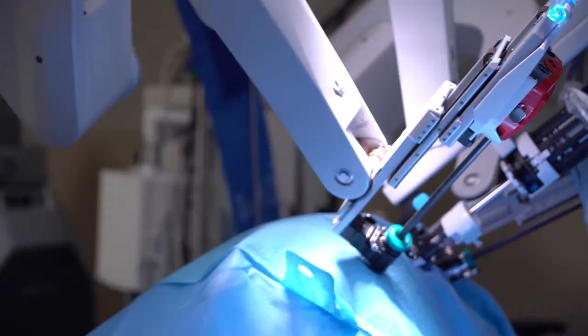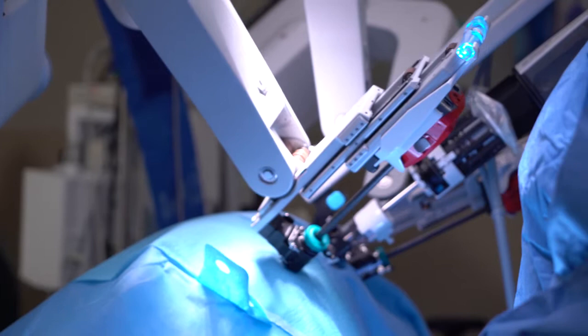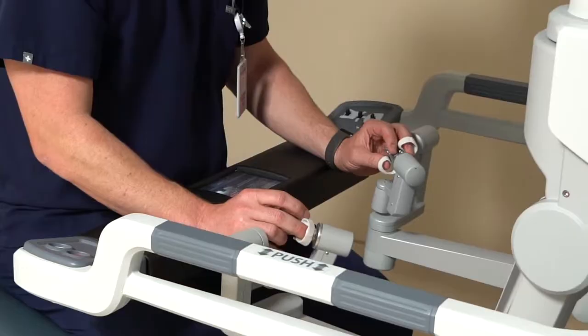Not all surgeries and in all situations can the robot be used, but for a lot of things, more and more it's being used. The main issues are visualization and increased range of motion, which can translate into less pain and quicker recovery for patients.